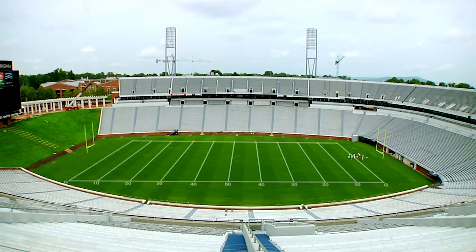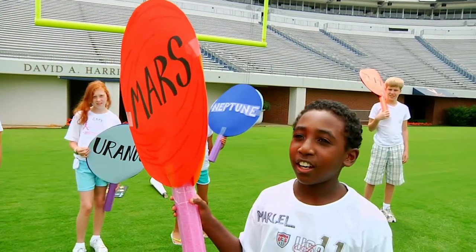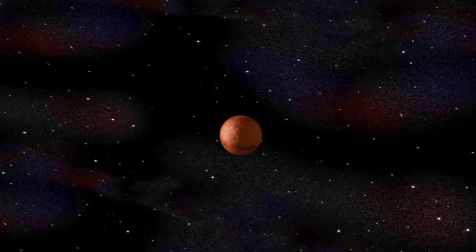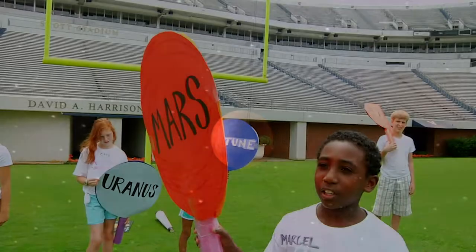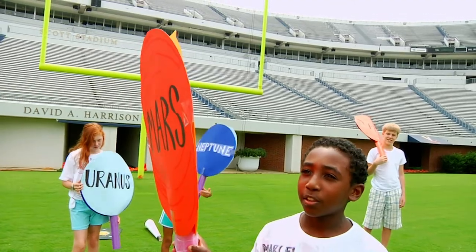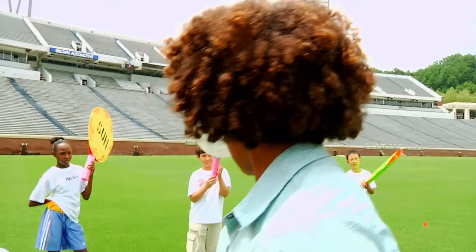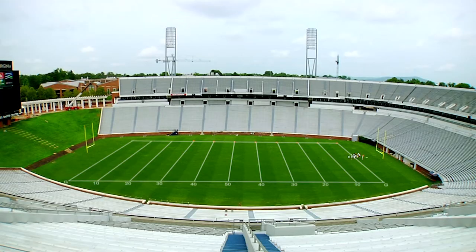Next up, Mars. I'm the red planet because I have iron oxide, or rust, in my crust. I have two moons, and like Earth, I have polar ice caps, but I don't have any liquid water. I have a really thin atmosphere, mostly made up of carbon dioxide. 207 million kilometers — that's the closest I get from the sun. Head on over to the 4.9 yard line.